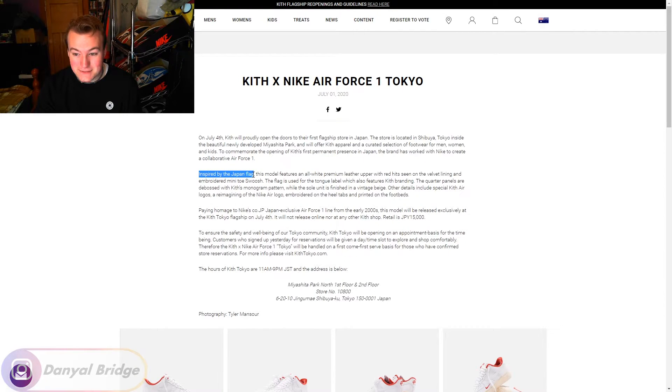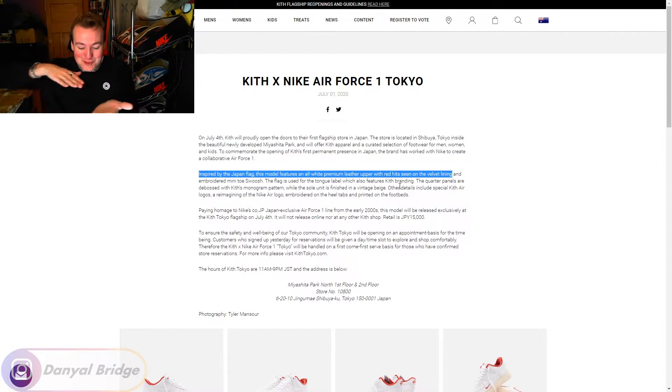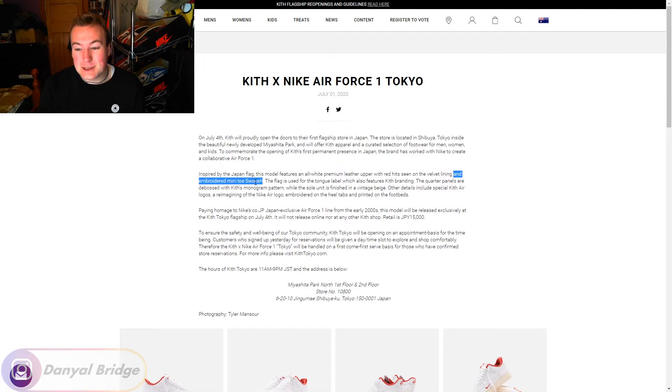The shoe is inspired by the Japanese flag. This model features an all-white premium leather upper with red hits seen on the velvet lining. If the shoe wasn't bougie enough — your foot will slide into velvet. This is the most bougie Air Force One I've ever seen. Velvet lining on the inside — that's wild. Where's my Air Jordan Ones with velvet lining? I want that bougie experience.